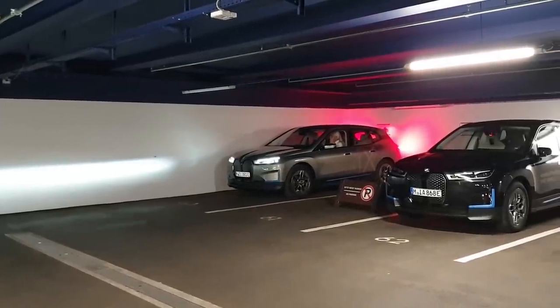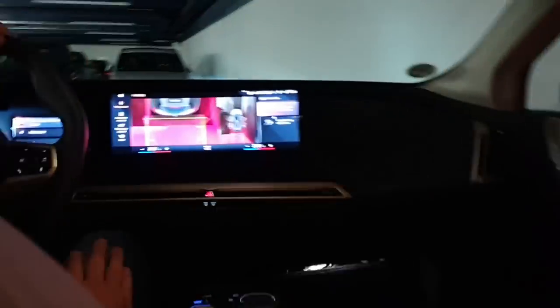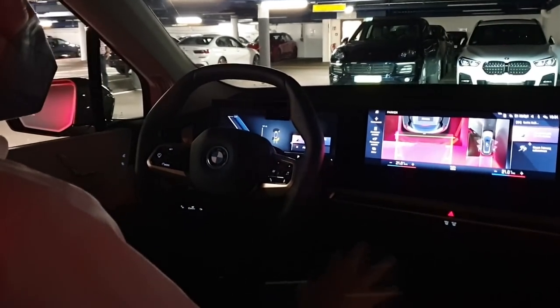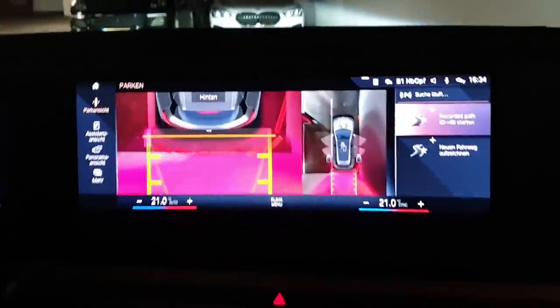I'm going to try to get inside the car and experience it from inside. I'll stay in the car because then it goes faster with starting the system. So now the car sees where it is positioned and we have a recorded path — the path is found already.